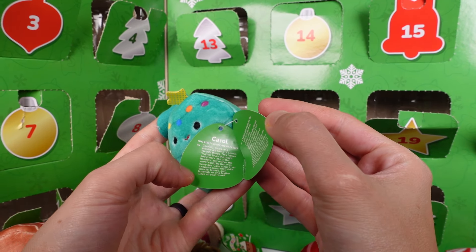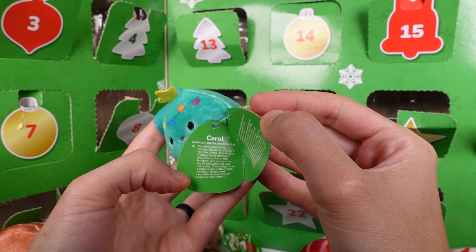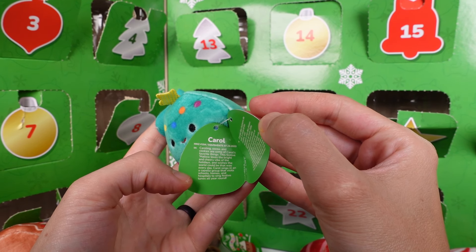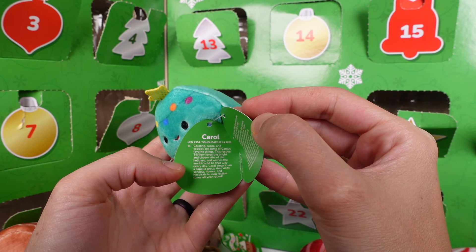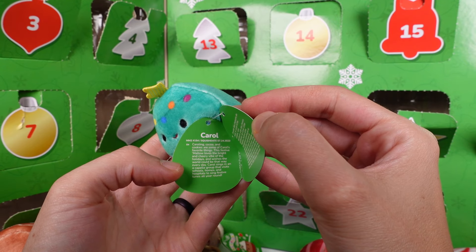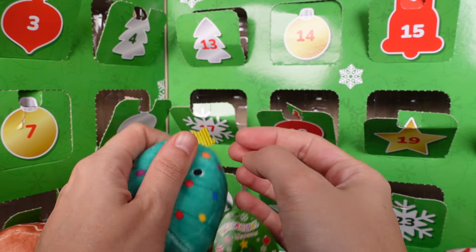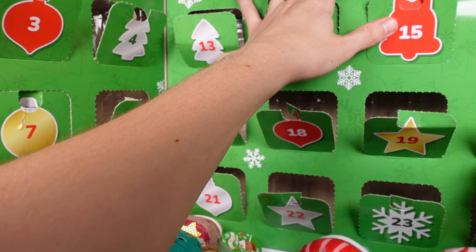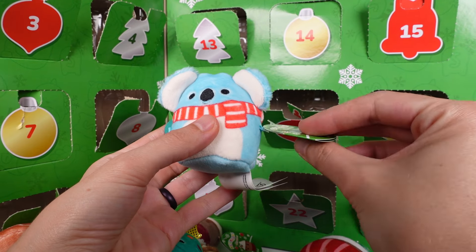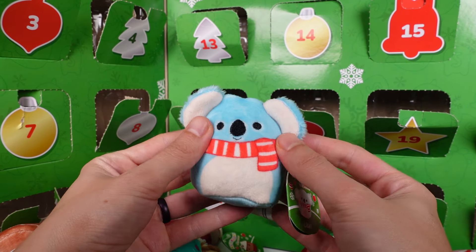Door number twenty-three — it's a Christmas tree! This is Carol. Caroling, cocoa, and cookies are some of Carol's favorite things. This festive mallow loves the bright and cheery vibe of the holidays and wishes the world could be that way every day. Carol sings in an acapella group and visits schools, homes, and hospitals to sing festive tunes all year round.